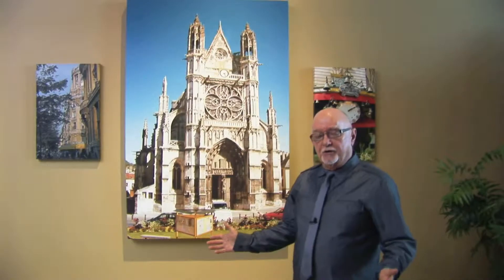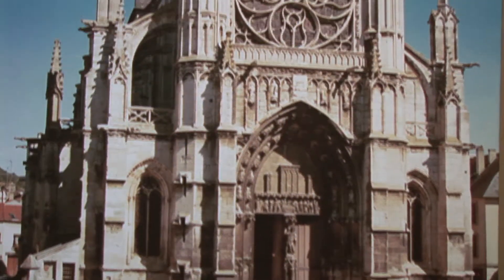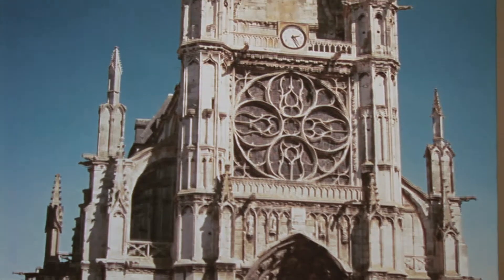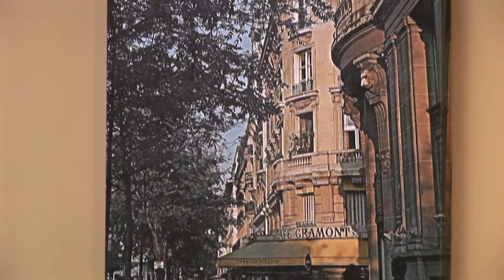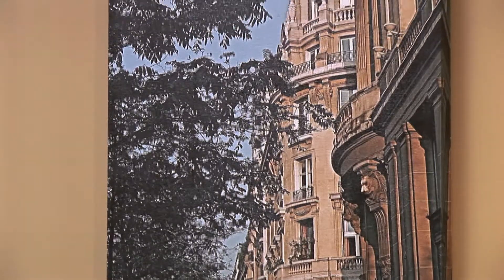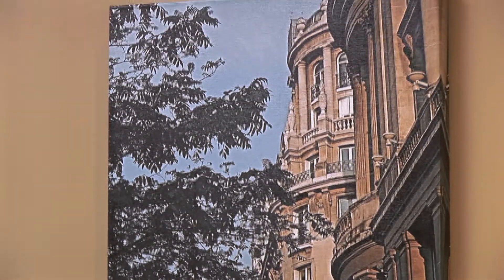This is some of the architecture that I really liked — it really stood out. The cathedral in the center was on the way to Giverny from Paris and it was so outstanding I just stopped the car and took the photograph. The other piece on the right is just a typical street in downtown Paris with those historically old, beautiful buildings. It's just wonderful.